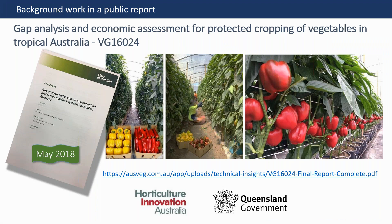If you would like to read more about protected cropping opportunities and technology options for vegetables in the tropics and subtropics, there is a publication online that we prepared in 2018. The aim of that work was to increase awareness and information about these technologies in the tropics, and there's also an economic analysis using capsicum as a model crop.